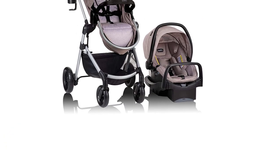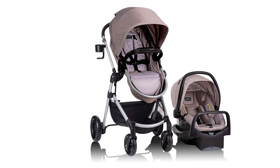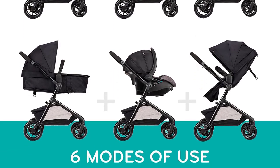Number 1. The Evenflow Pivot Modular Travel System with SafeMax Car Seat is an excellent choice for modern parents looking for a versatile and convenient travel system for their baby. This two-piece set includes a stroller and a car seat that can be easily interchanged to provide maximum convenience and comfort.